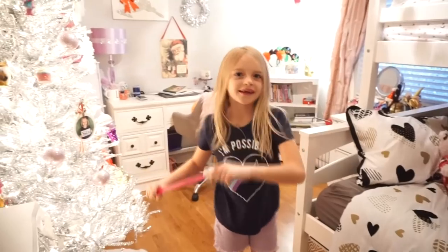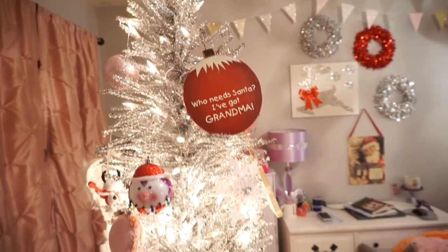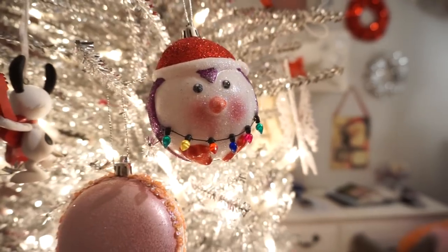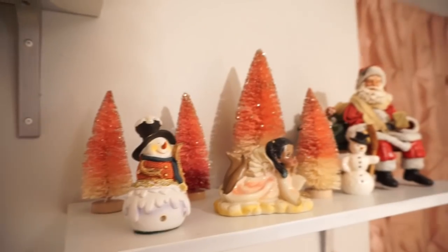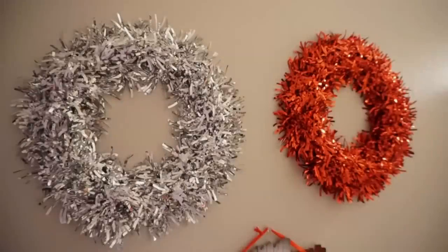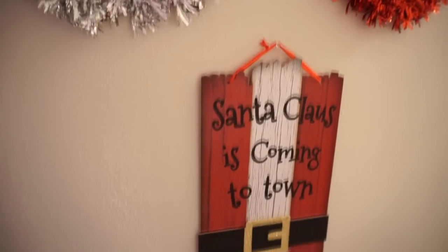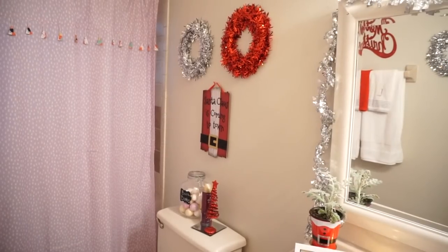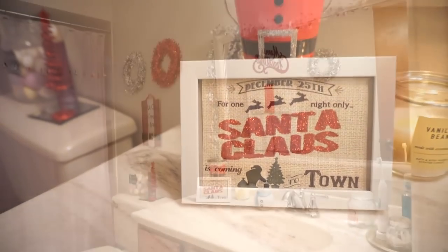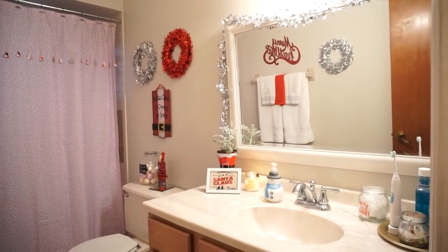Now moving on to my daughter's room — she has a really cool tree stand that makes her tree spin, and she wanted her ornaments on it her own way, so I let her do her thing in her room. This is Lennon's bathroom and it also doubles as our guest bathroom.